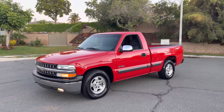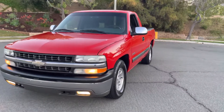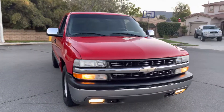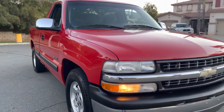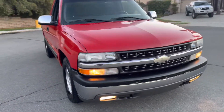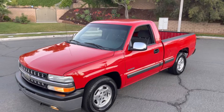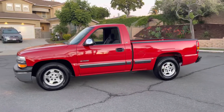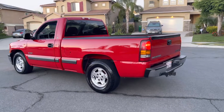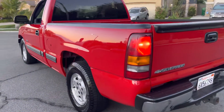2002 Chevy Silverado regular cab short bed, 5.3 liter V8, factory color victory red, one owner truck, original paint, accident-free, nice straight body. Paint is in excellent condition — beautiful glossy original paint. Truck is absolutely beautiful, completely stock, one owner, elderly owned.